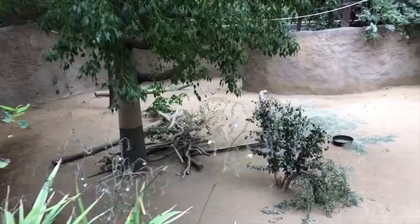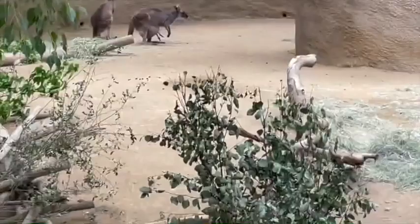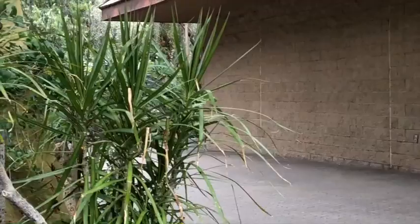And here we have the kangaroos. Look at them jump. Where'd it go? There it is. Jumping, jumping, jumping. You know, kangaroos can hop up to five to six feet. Wow, those are long jumps. You think you can jump like a kangaroo? Let's jump like a kangaroo!